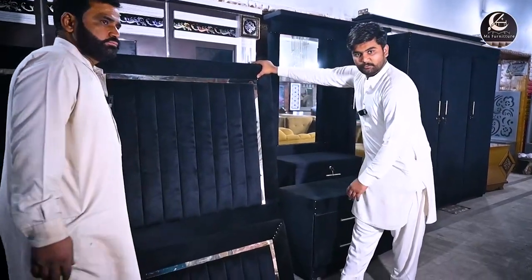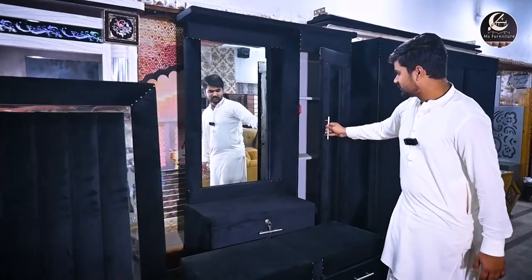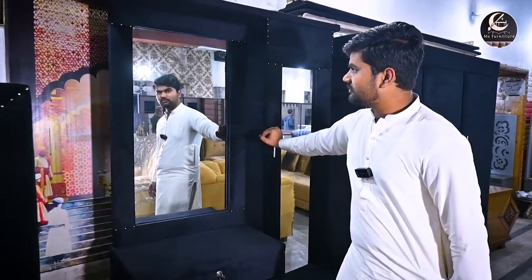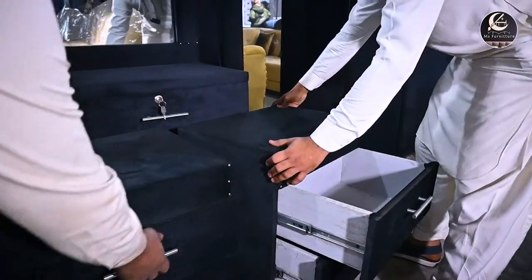This is a very good dressing table. You can see the dressing — this is a full double mirror dressing. You can see the dressing; it's a full dress. You can also see the dressing. See this, it's very good.